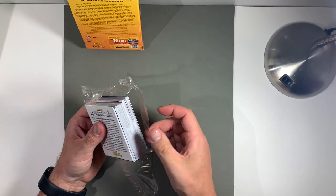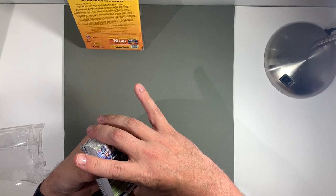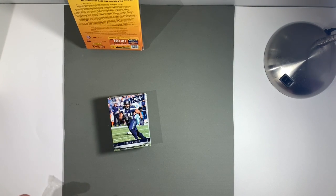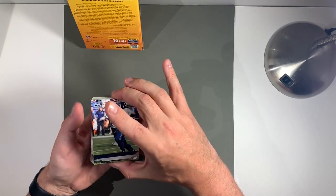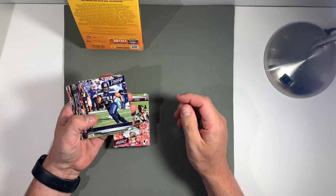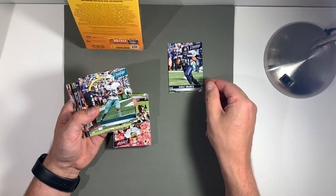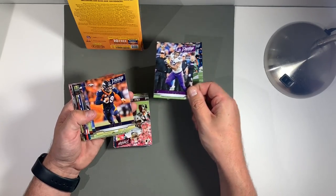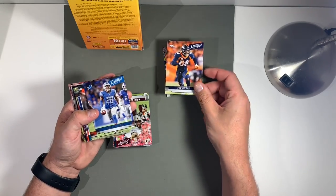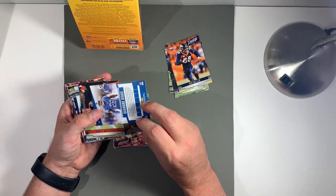We get to see maybe some of the 2019 rookies with their first official cards with their drafted teams. Let's make sure we all can see these. So we start with Bobby Wagner, Kyle Rudolph, and Diggs.